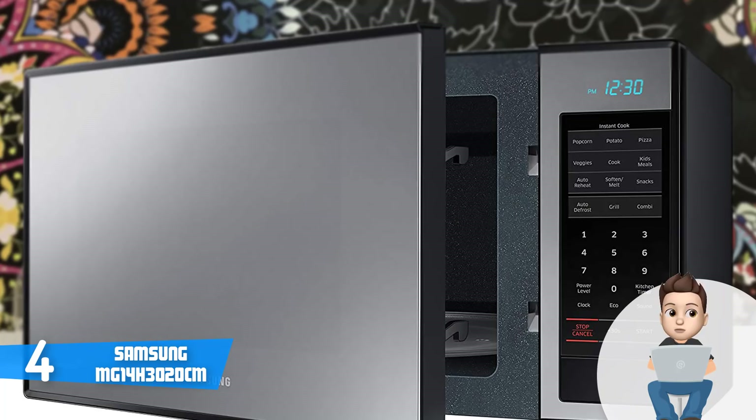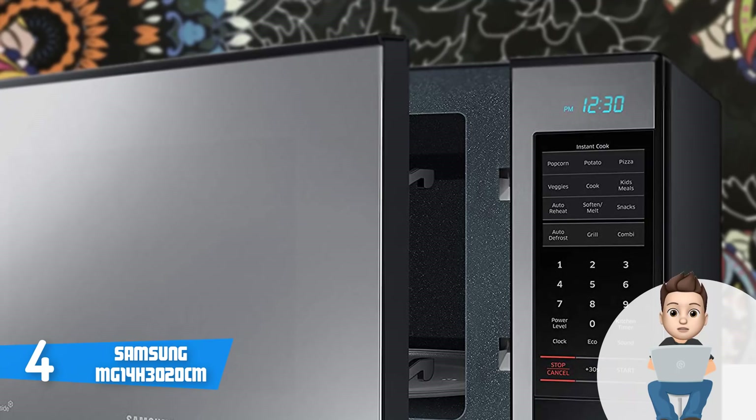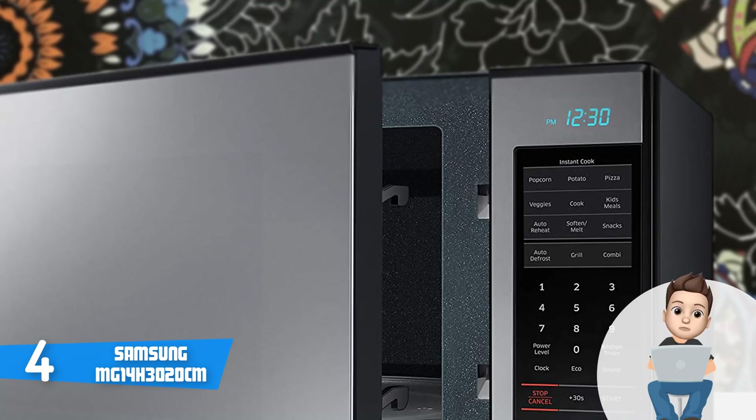and the places where this color isn't dominant are along the front right part which holds the control panel and on the top. This color combination makes it look exceptionally good. In addition, this unit has a scratch-resistant and easy-to-clean ceramic enamel interior.